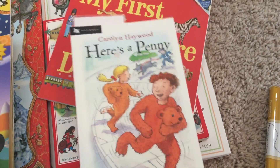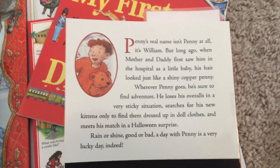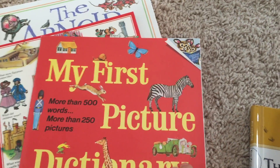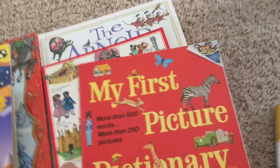Here's a Penny — we're only on chapter 3 so I don't know if we like it yet, but here's what it's about. We also use the picture dictionary for letter weeks. My son learns new words and we talk about them.